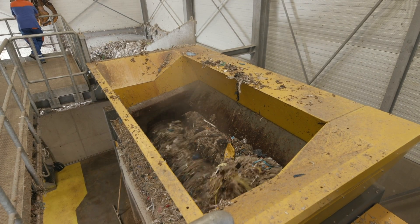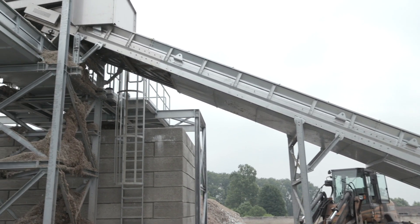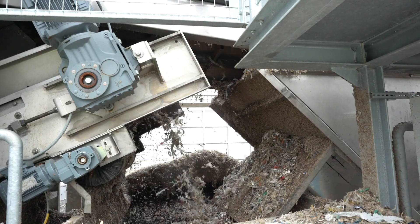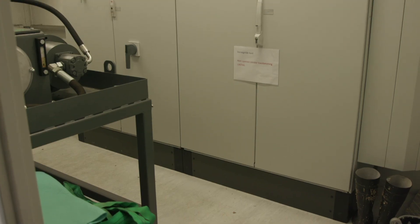UNTER was happy to supply a turnkey package to VPK Packaging Group. In addition to the shredder, the turnkey package included a conveyor belt system consisting of one horizontal conveyor belt, a discharge conveyor belt, and a final reversible conveyor belt system, including an electromagnetic ferrous separator and a control cabinet room.